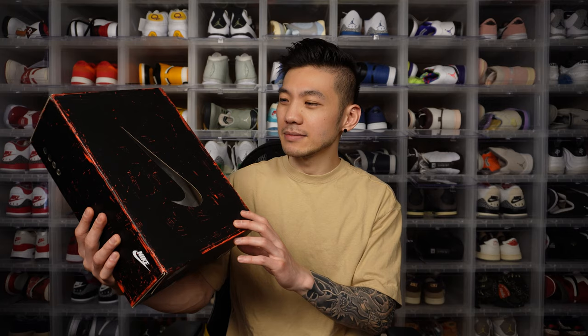However, with such a limited and exclusive release and a special collaboration, I kind of wish they did more with the box, or at least given us something more on the inside. Apart from that it's just the standard 86 Big Bubble box. Part of me feels like there was more to do on this project but they just had to push it through — I'm just guessing.